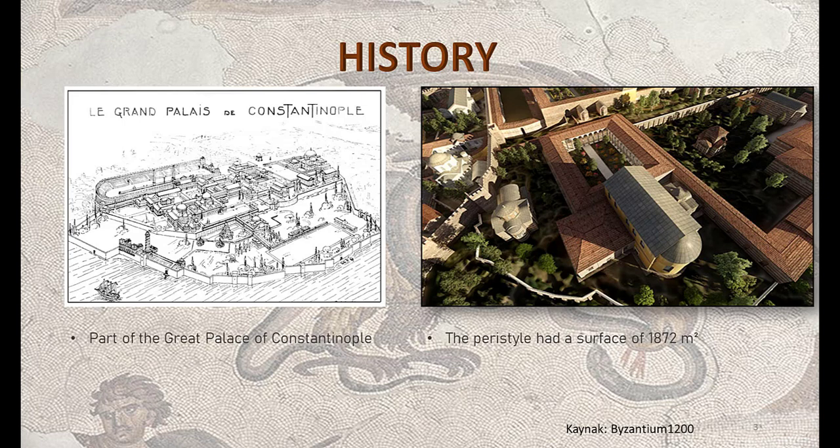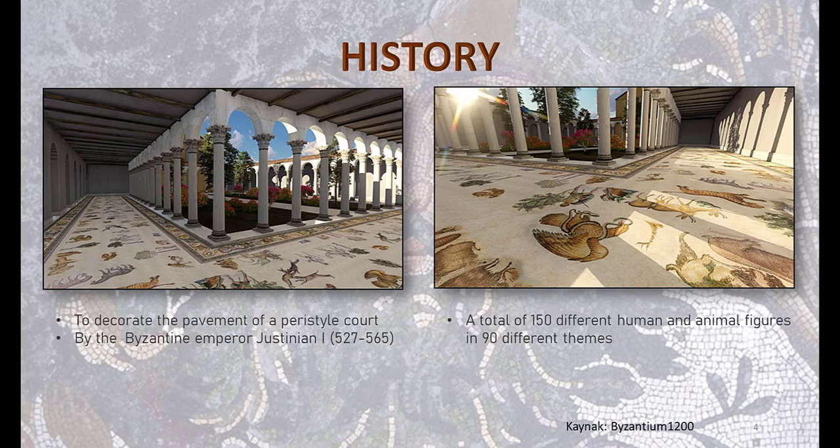In the renovation, the floor was covered with mosaics. We can see illustrations of the peristyle here. Mosaics were made to decorate the pavements of the peristyle, and they included a total of 150 different human and animal figures in 90 different scenes.